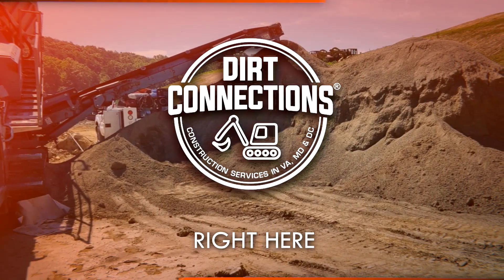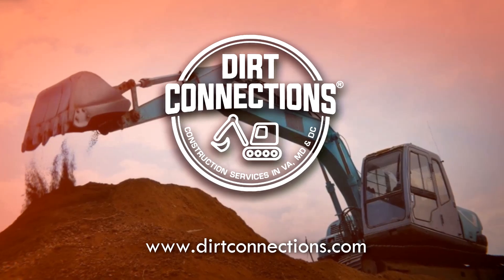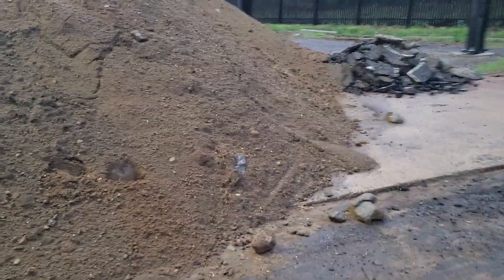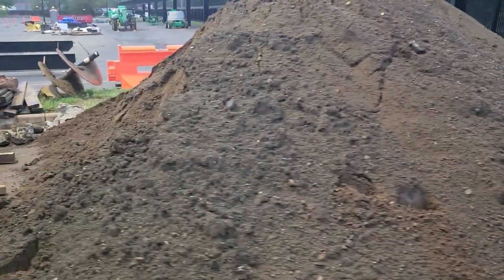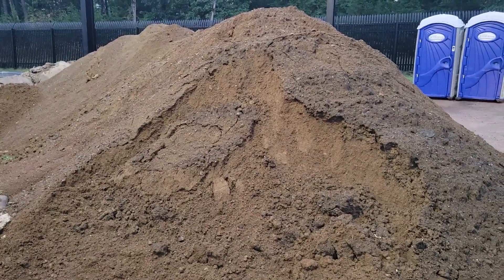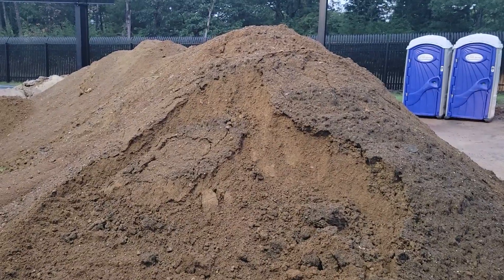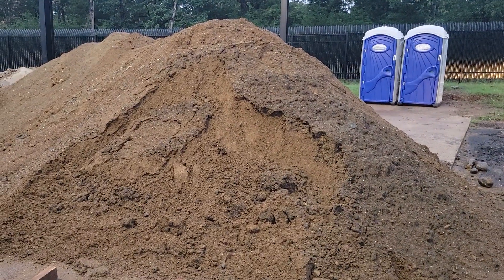Dirt Connections, right here, right now. Good morning my neighbors. I'm out here in Manassas and I got this pile of dirt here. They tell me it's six loads. I got to go ahead and load that on trucks on Friday and get it out of here. That's the plan. Dirt Connections — dirt hauling, dirt delivery, construction services in Maryland, Virginia and D.C. Many thanks.